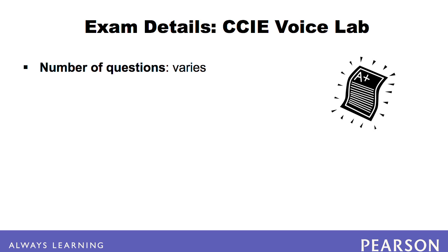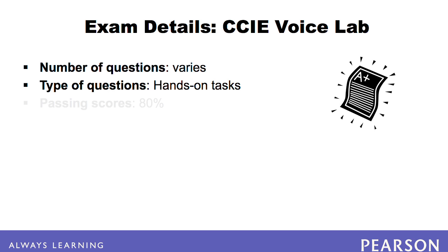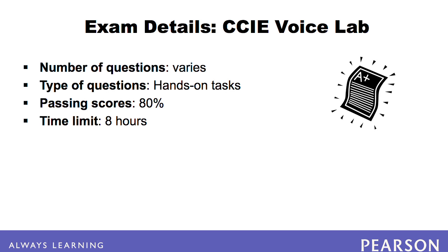The number of tasks varies. Unlike some of the CCIE tracks, the voice lab no longer contains open-ended questions because troubleshooting is integrated into the lab exam. As a result, the CCIE voice lab consists of multiple hands-on tasks. You must score 80% on the voice lab to pass. Each major task is labeled with how many points it is worth, and the number of points totals 100. The exam has a time limit of 8 hours.